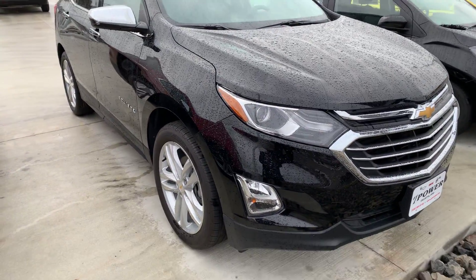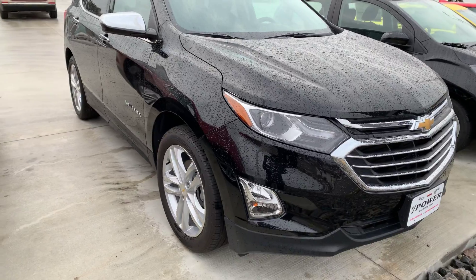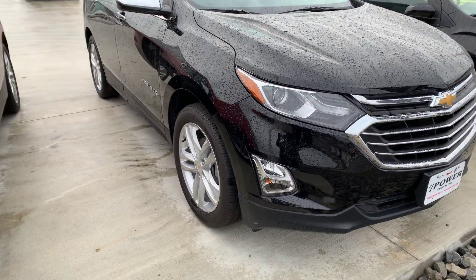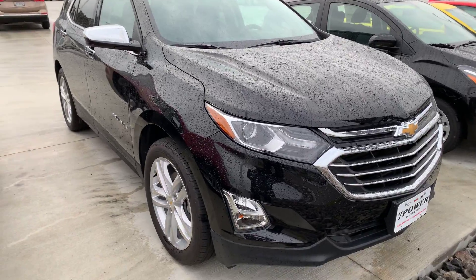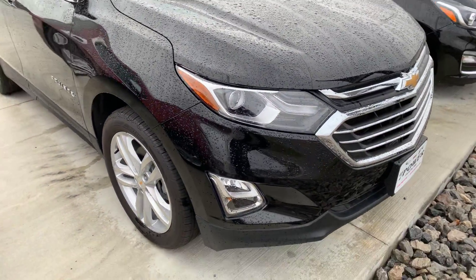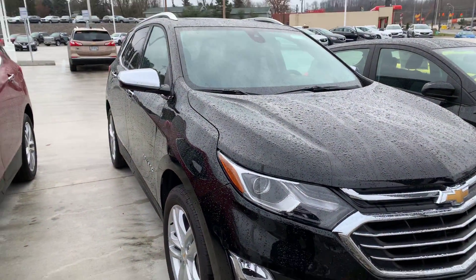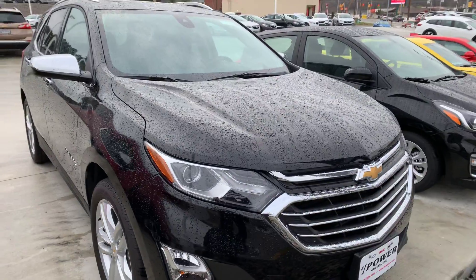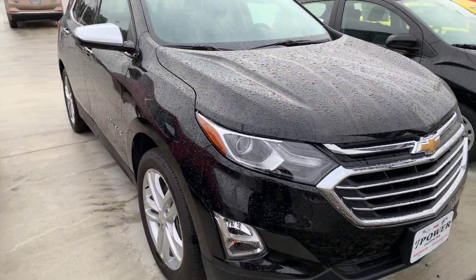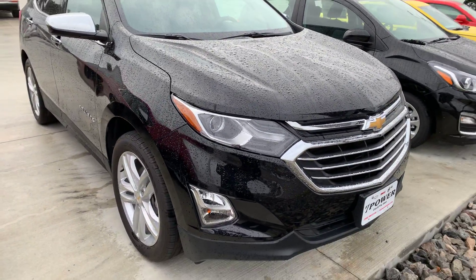If you have any questions on this vehicle or would like to schedule an appointment for a test drive, I'd be more than happy to help answer any questions and make sure it's the right vehicle for you. My name is Chris — feel free to give me a call at 385-9100. Looking forward to talking with you. Thank you.